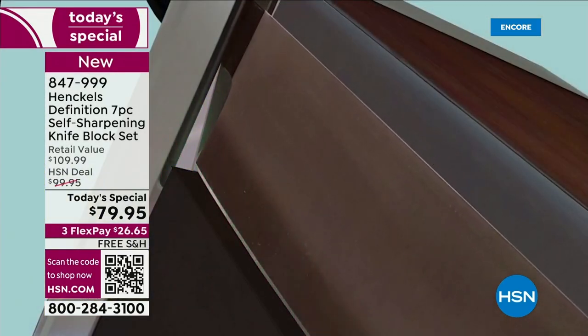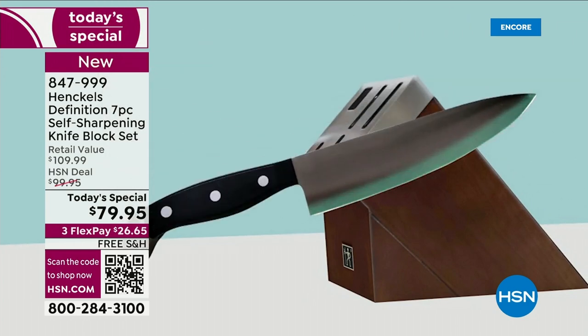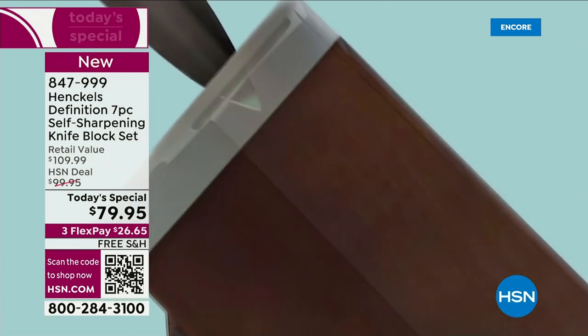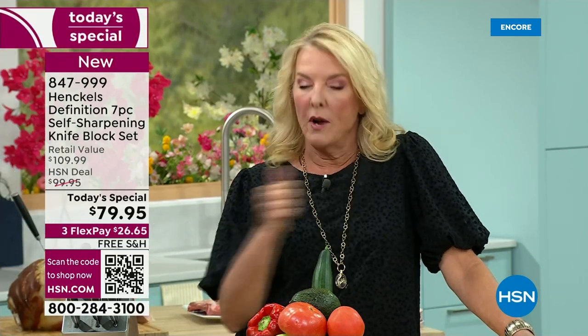Imagine every time you go to cut something — maybe it's that tomato. Think about the knives you have in your drawer. I love the orange — you know how hard the rind is? Did you see how it was just like butter, literally cutting through like butter. So imagine every time you have a great experience with your knife. If you've got old rusted ones, one knife from one set and one from another, if you get frustrated in the kitchen because of bad knives — there's never been a better time this entire year than to upgrade to this Henkel set.